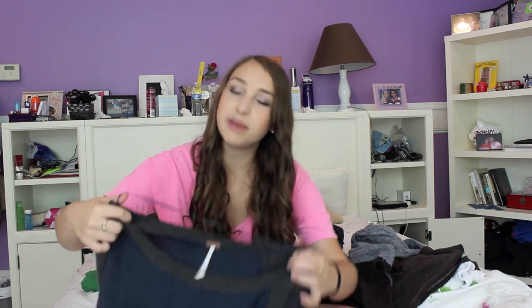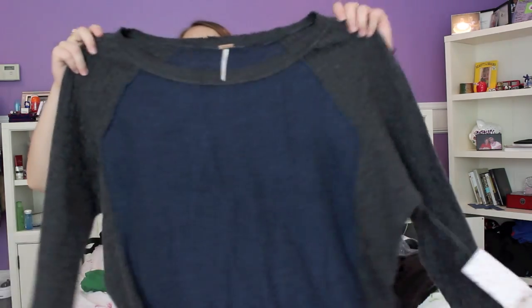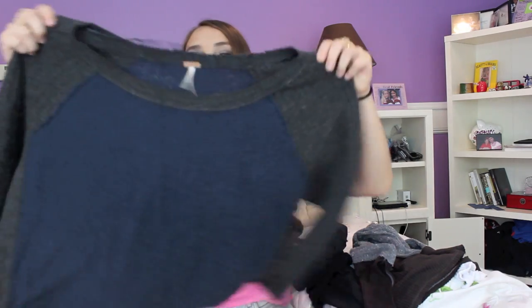I also got this sweater from that same discount boutique — they sell designer clothes at discounted prices. It's another Free People sweater, navy blue with gray sleeves, really big and baggy. This was originally $98 but I got it on sale for $49, so that's a really good deal too.